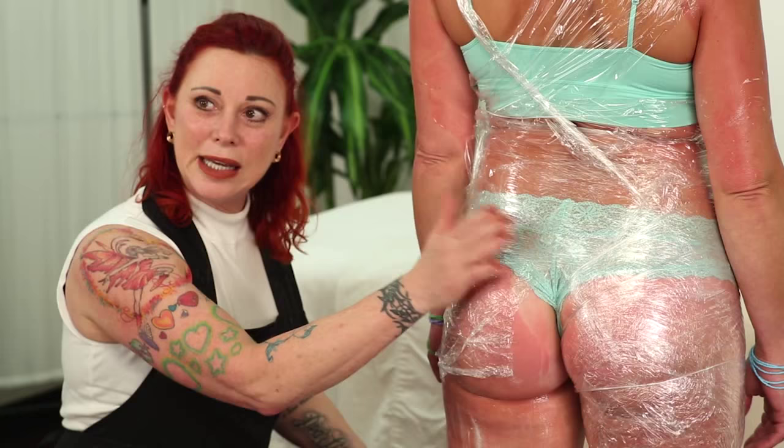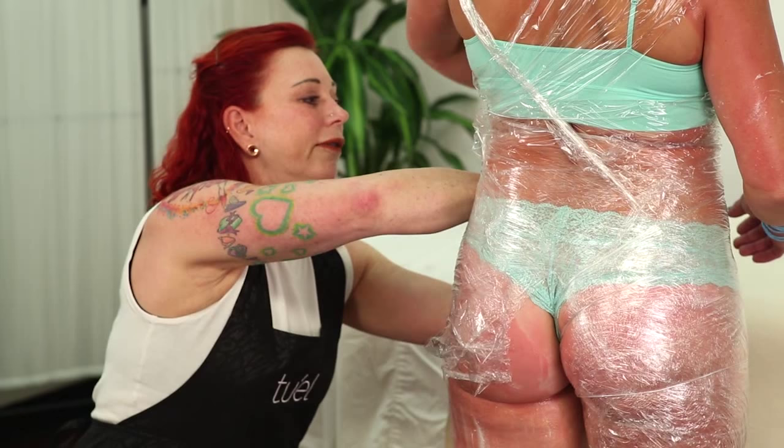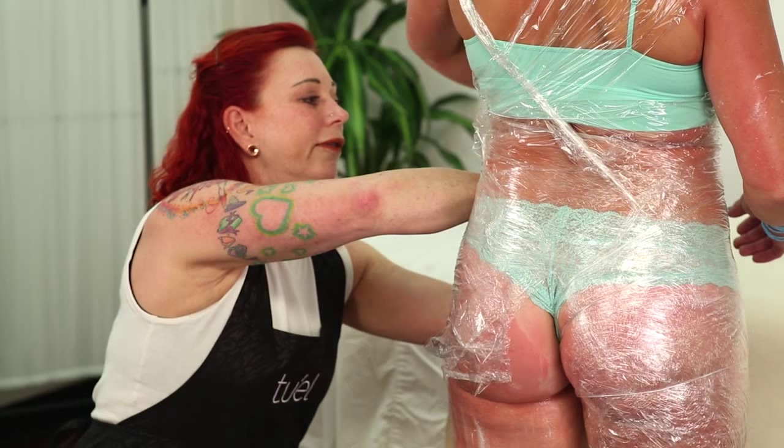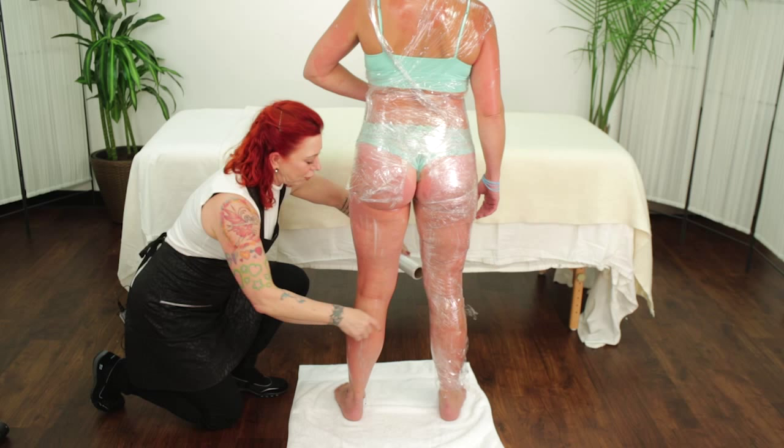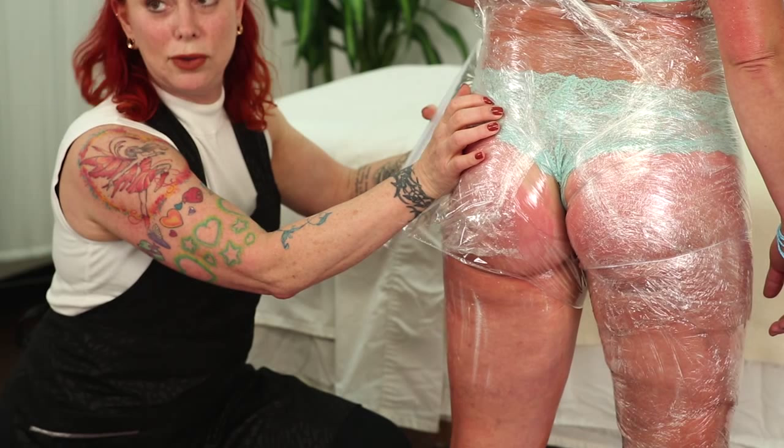Turn the client around and do the other side so you can see from this side what I'm actually doing. Start at the waist, have the client hold it in front. When I say nose it through, this is what I mean — open up the legs a little more and go straight up the crack of the butt. Work your way down a little bit every single time.